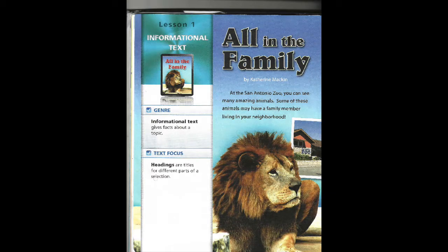Lesson one: Informational text. All in the family. Genre: Informational text gives facts about a topic. Text focus: Headings are titles for different parts of a selection.